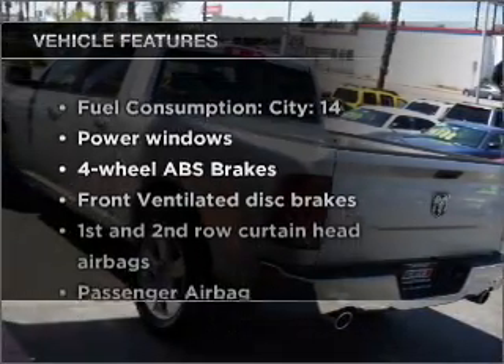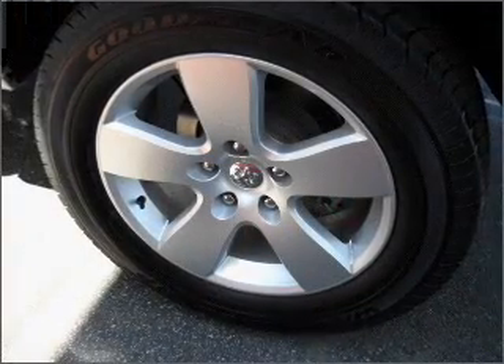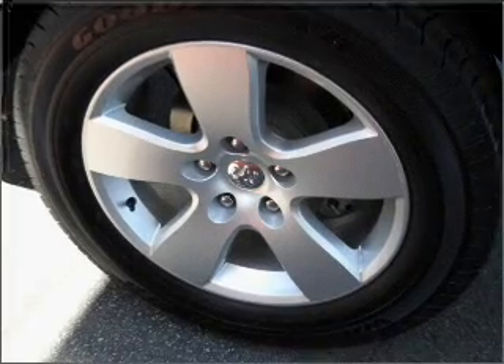Enjoy these notable features that are included in this vehicle: power windows, power steering, an AM-FM stereo with a CD player, and an adjustable tilt steering wheel.